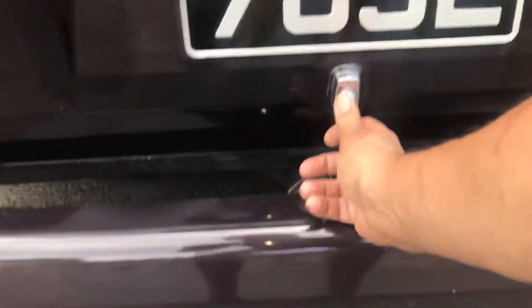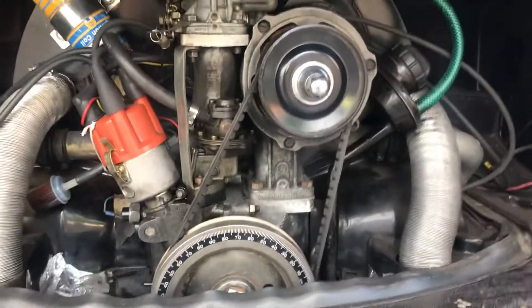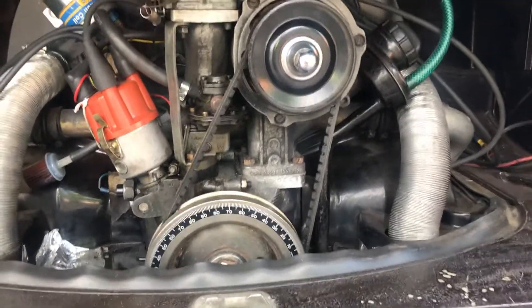It's a twin port engine — it's an AB engine, 1600cc. It's got a Weber carb. There's your inside areas. There's no rot at all.